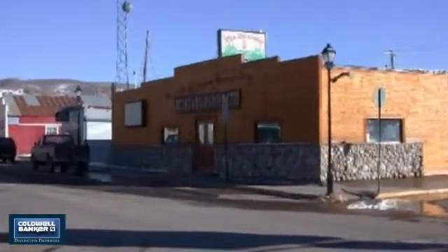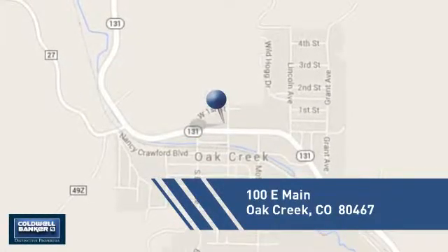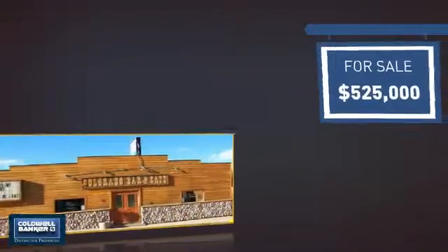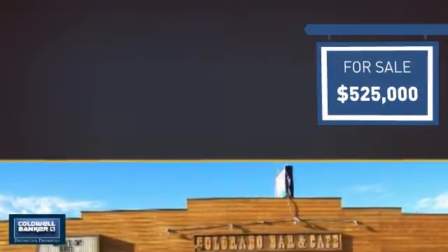This listing has great potential and it's located in this area. Currently listed at $525,000, it offers an excellent value for the area.